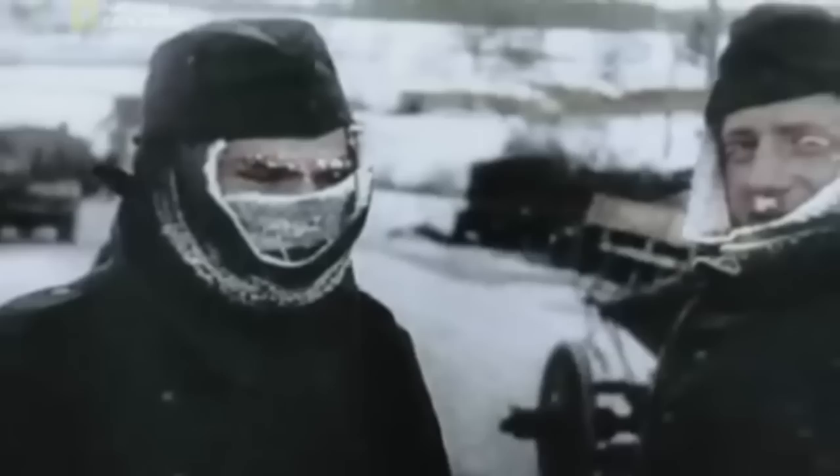As a result, Wehrmacht tankers woke up completely frozen. Many later recalled that if during sleep they unknowingly touched their head to the icy iron of the tank, their hair would instantly freeze and they would literally be torn off the armor. The first German tank heaters appeared only in the autumn of 1944. As for Soviet tanks, the first heater for the combat compartment appeared only in the 1960s, on the T-64 tank.